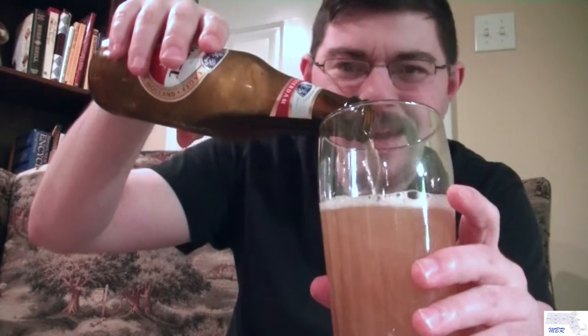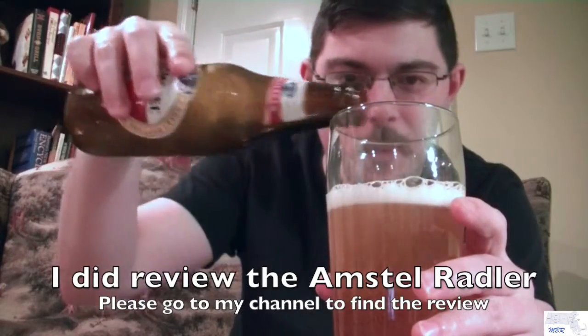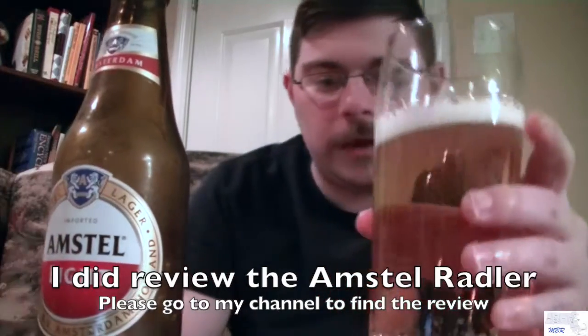I've had Amstel Light many times. There's one Chinese restaurant in my town that doesn't have a good beer selection, but they always have Amstel Light. Here's the Amstel Light cap — pretty cool. There's an Amstel Light Premium, a Blonde, a Dark, and I think some kind of a Shandy or Lemon variety. But as far as I understand in the United States, we only get the Amstel Light product.